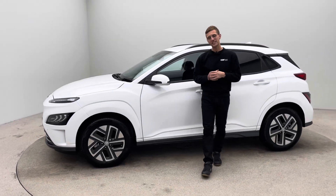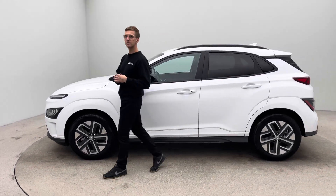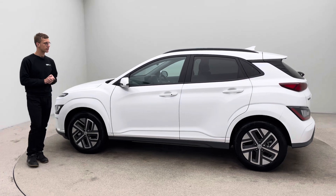Hello, my name is Ross. Welcome to Car360 and thank you for watching a short video presentation on our lovely white Hyundai Kona.